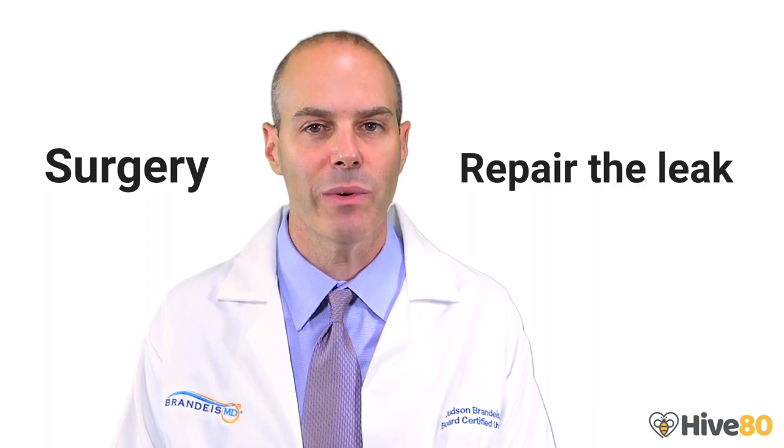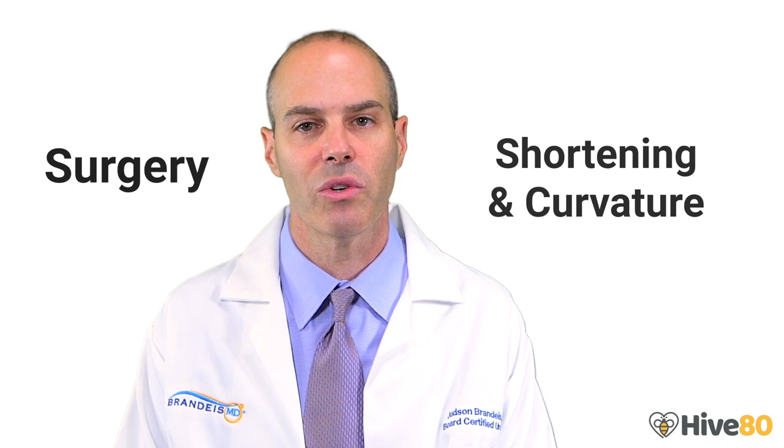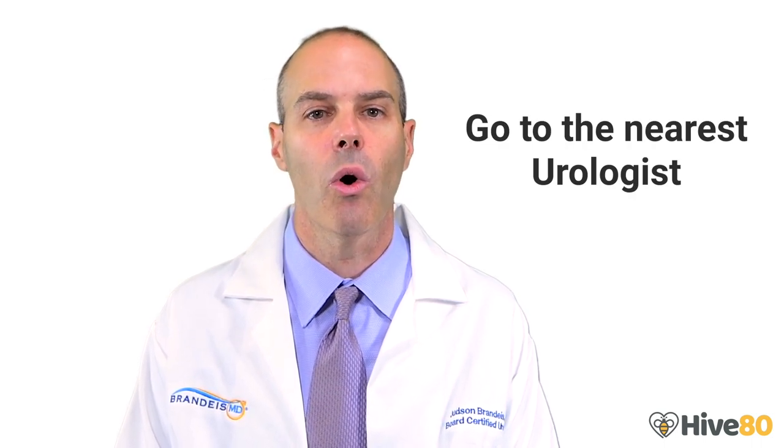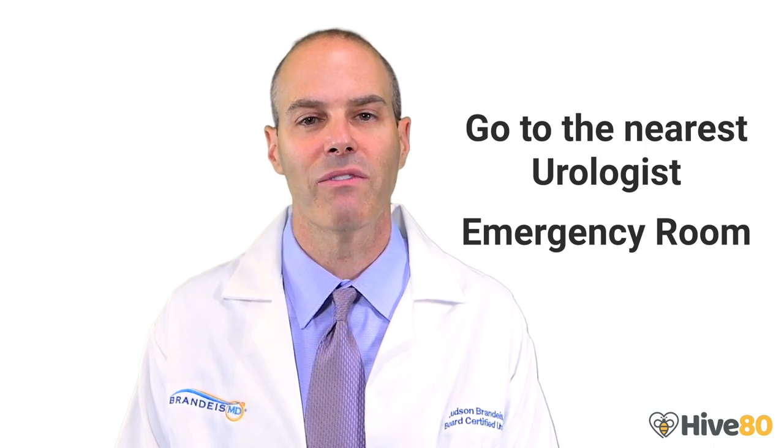This unfortunate injury occurs during aggressive intercourse when the woman is on top. Sometimes this requires surgery to repair the leak and frequently results in scar tissue that causes shortening and curvature of the penis, called Peyronie's disease. If you are having rough sex and hear a snap, your erection goes away quickly, and your penis swells and becomes black and blue, go to the nearest urologist or emergency room as soon as possible to avoid further damage.